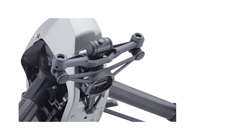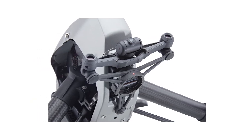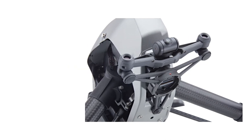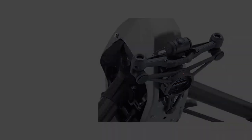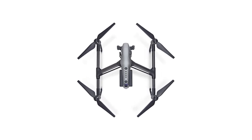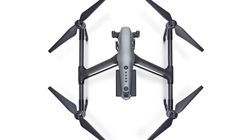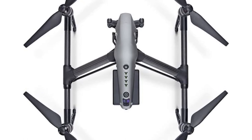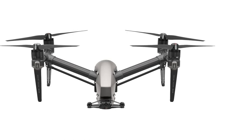The X5S was designed to perfectly complement the Inspire 2. It features a Micro Four Thirds sensor and a bigger sensor than previous offerings, which enhances the details in your shots and vibrancy of the colors. It is no different from shooting with a high-end professional still camera. For video quality, the X5S when paired with the Inspire 2 is like a match made in heaven. While other drones boast of shooting 4K video, the X5S steps up to let you capture footage in 5.2K at 30fps and 4K at 60fps.